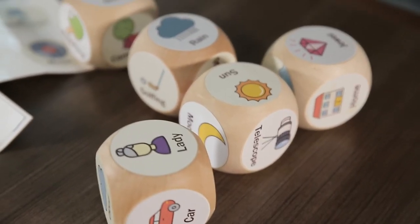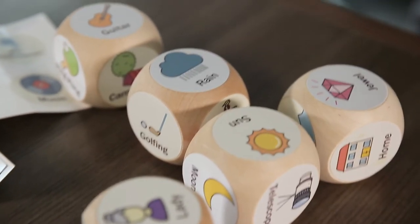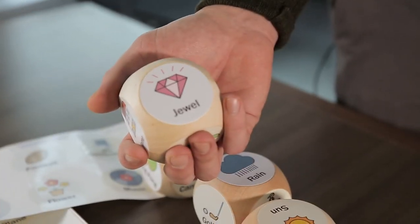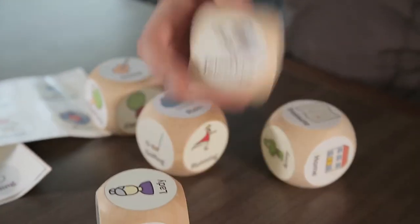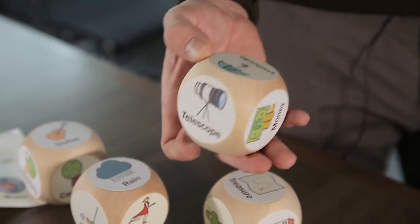Let's say you roll jewel, rain, sun — it could prompt a memory like 'my mom got engaged and it rained the whole time when you were camping out in the woods — isn't that a great memory?' And then that starts a different conversation, or it starts an imaginary conversation, and it doesn't matter. It really is just for the user in the way that they feel best to use it.